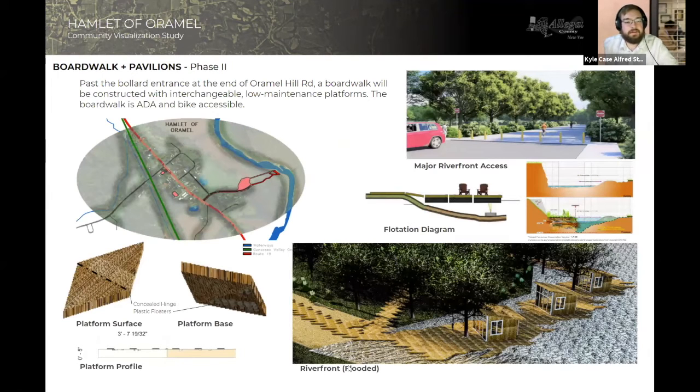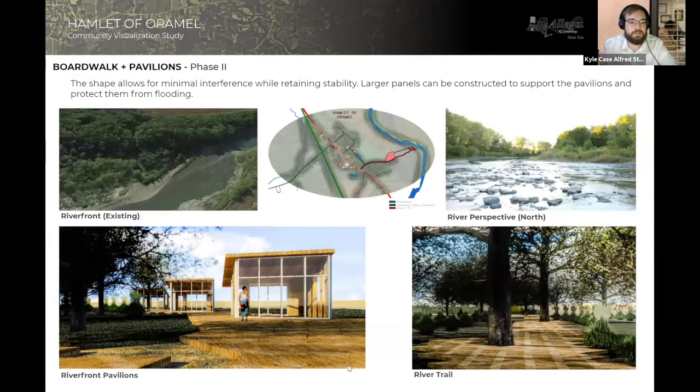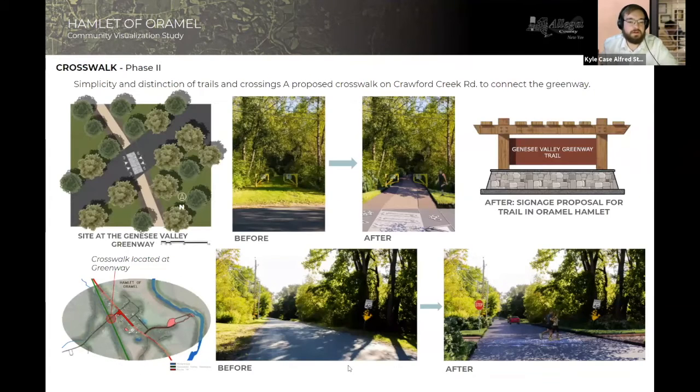Here are renderings of what the boardwalk would look like. The boardwalk is constructed out of a floating material that allows it to rise with the changing levels of the river, with the pavilion sitting on top. They are also very easy to maintain, being a synthetic material, and easy to remove when needed. The next part of phase two is the implementation of a crosswalk along the Genesee Valley Greenway Trail, which stretches pretty much the entire width of New York State in this part of the state, coming down from Rochester into Pennsylvania following the Genesee River.